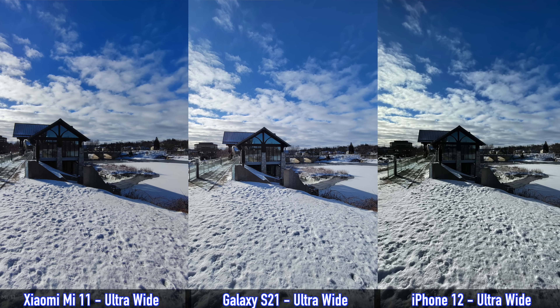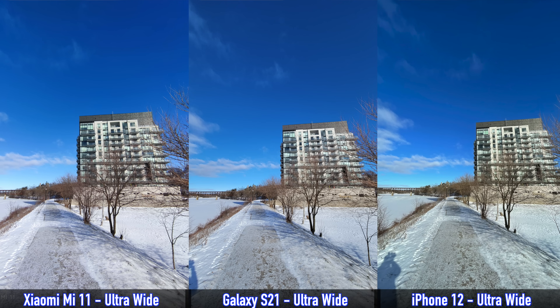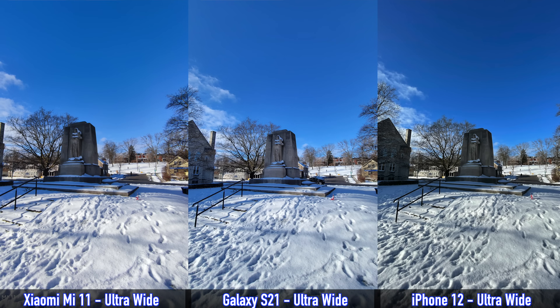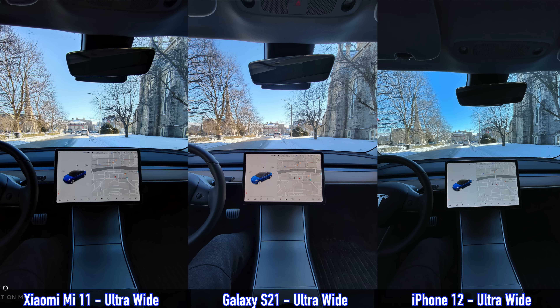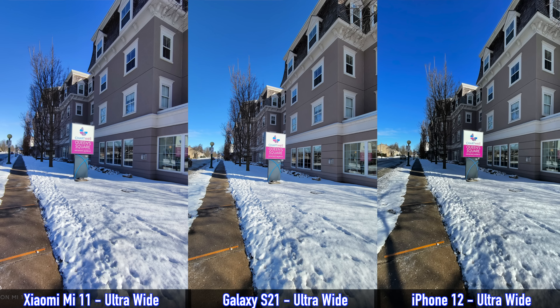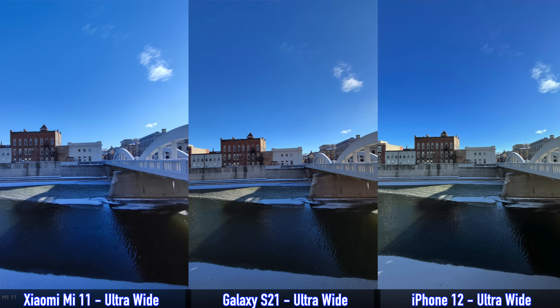Moving on to daytime ultra-wide pictures. The first thing I noticed is that the S21 and the iPhone 12 have a somewhat wider field of view, so you can see a bit more than in the Mi 11's pictures. For dynamic range, the S21 does better in every single picture — there's really no comparison. And the S21 also has the most realistic-looking colors in those ultra-wide shots. For daytime ultra-wide cameras, I prefer every single picture taken by the S21.